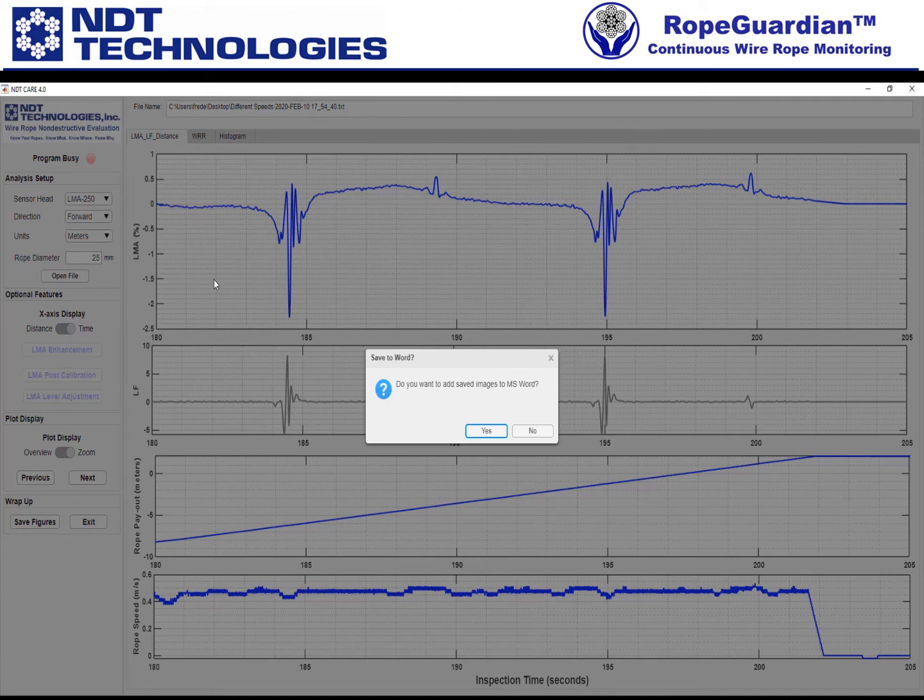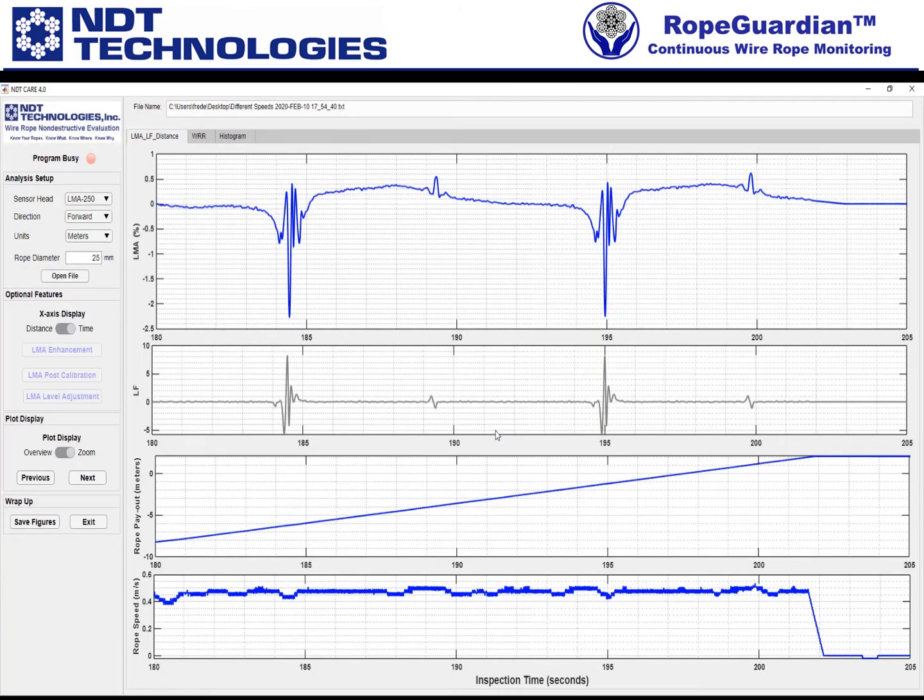Please note what we did for time is we only did the first slide, because WRR and the histograms we're not going to do as a function of time — we're just giving you the option if you want to see the LMA, LF, et cetera. Now it says: do you want to add these images to Microsoft Word? I'll click yes.